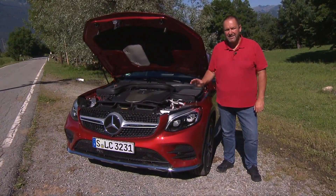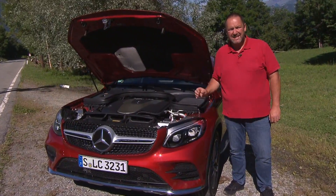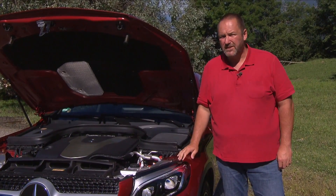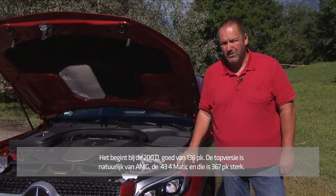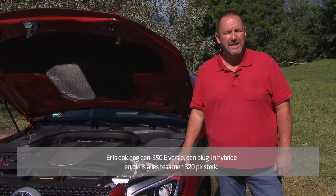Mercedes offers eight different engines for the new GLC Coupe: four diesel and four petrol. The entry model is the 200 diesel, which offers 136 brake horsepower. The top version is of course an AMG — the AMG 43 4MATIC — delivering 367 brake horsepower. On top of that there is the 350e version, which is a plug-in hybrid delivering 320 brake horsepower.